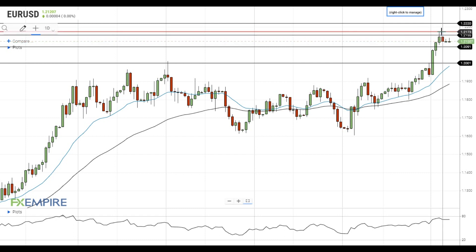A successful test of this level will push EURUSD towards the resistance at 1.2220. Have a nice day and good luck!